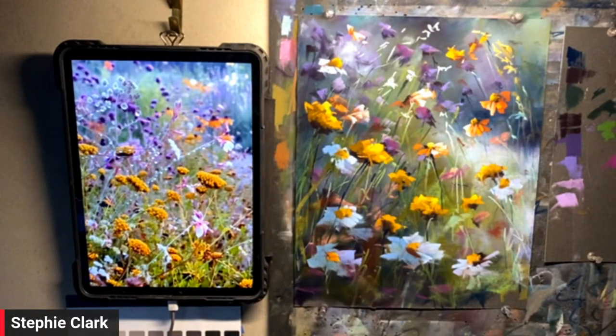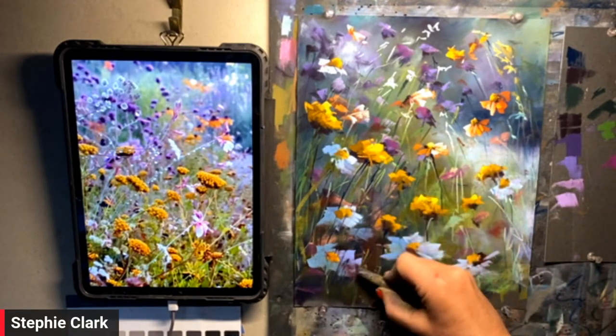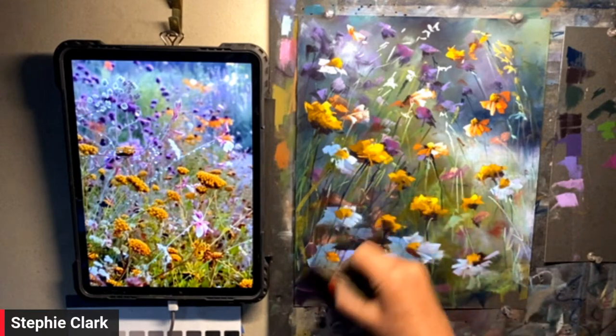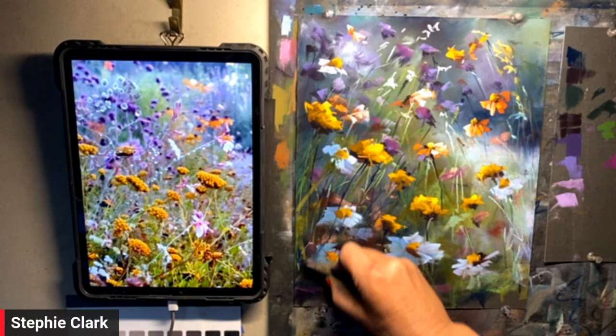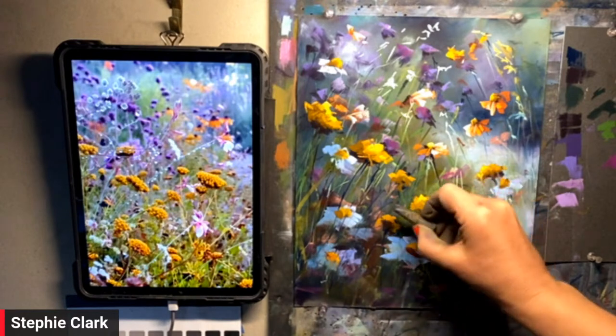Maybe I need to push a couple of these back — they're a little bit too in the forefront. Some nice little marks to gently push them back so they're not so loud.